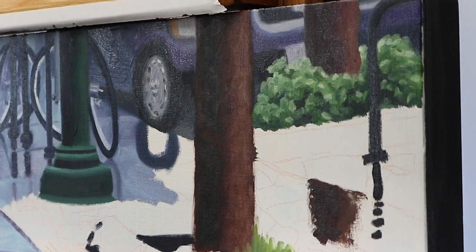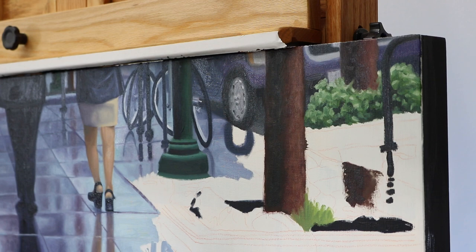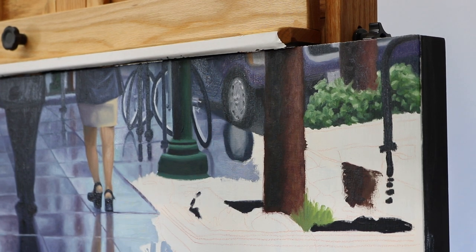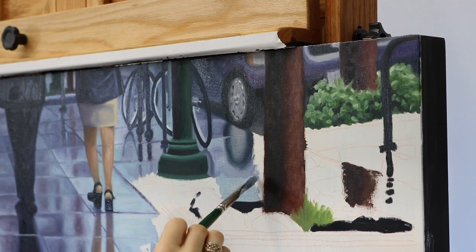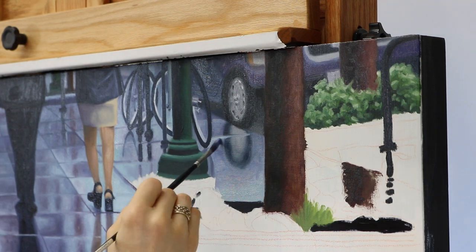Even though I'm painting this bush in a light, bright green, I actually went back and changed it later because I didn't feel like it went with the color scheme and I felt like it was attracting the eye too much. So I went back and muted the colors quite a bit.